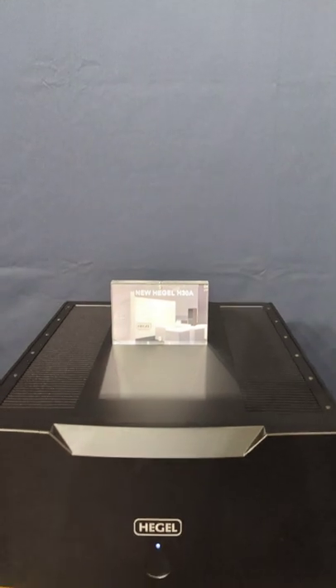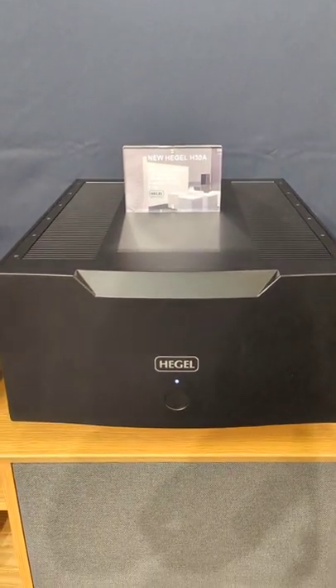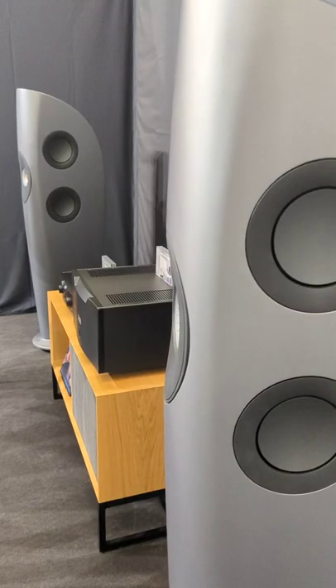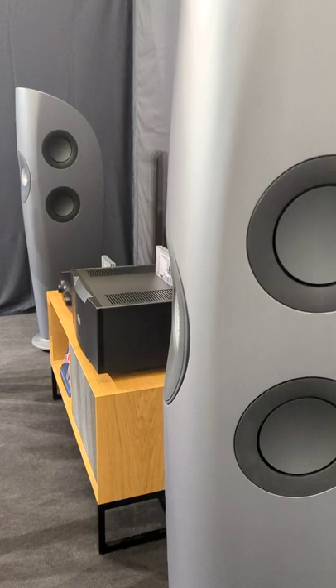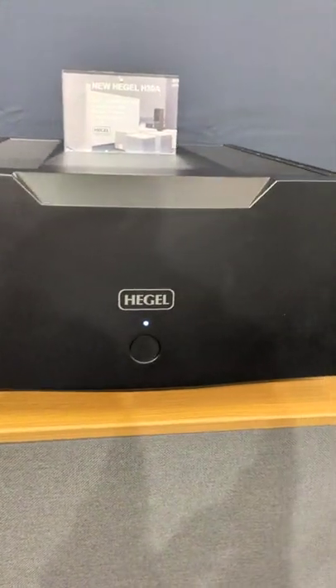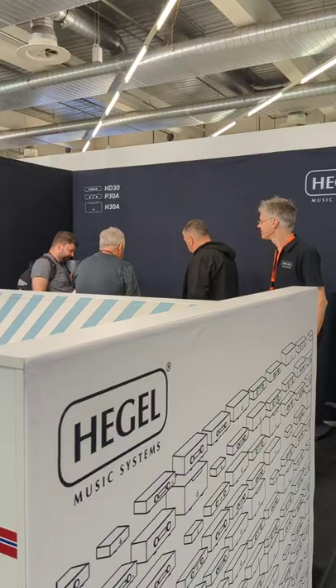This is the H30A, the replacement of the H30 power amplifier with 56 output devices, updated design, and a completely new front end. Only the output stage is the same as the old one. It's a massive update. It's 18,000 euros and expected in October, hopefully sooner.